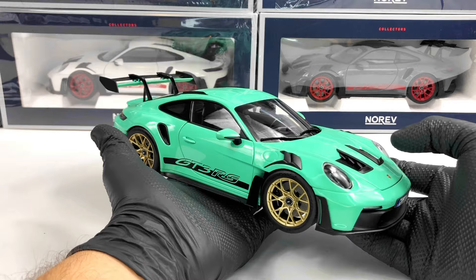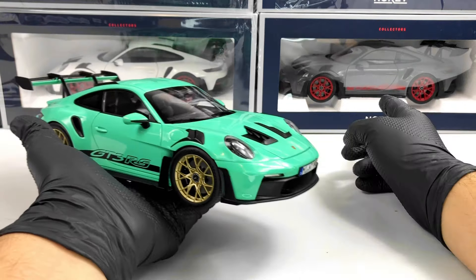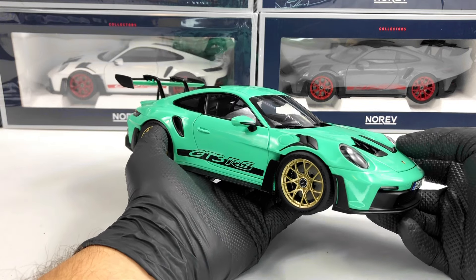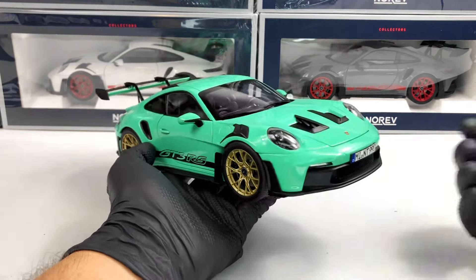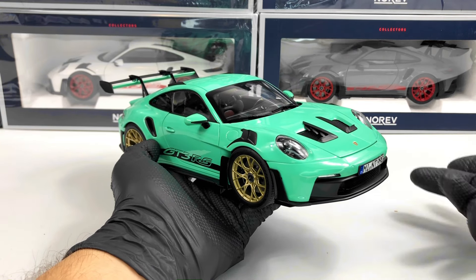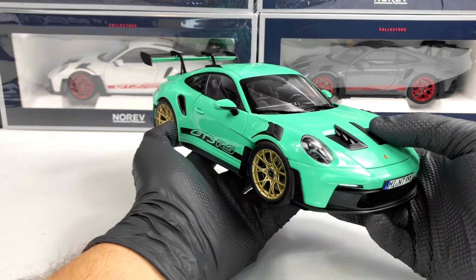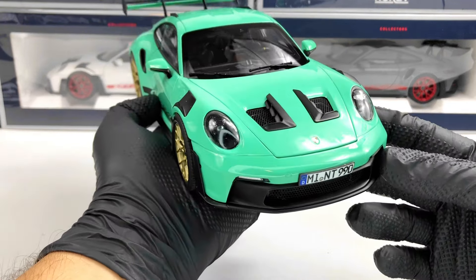Norev just released a lot of color combinations for this model. They've released the white one and the gray one in December, and in January they released like six more colors, including this mint green which looks pretty good with those gold rims. They also released orange, gray, silver, another blue, dark blue version, and a lot more.